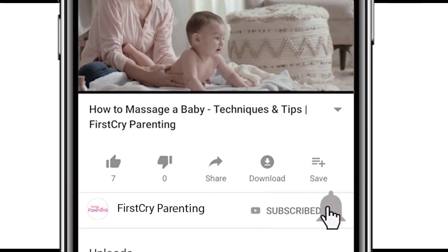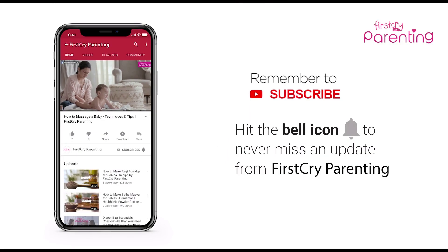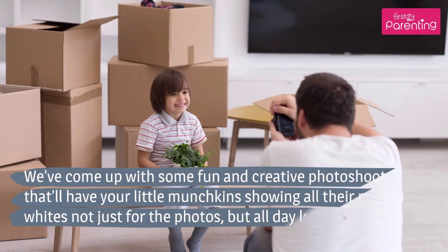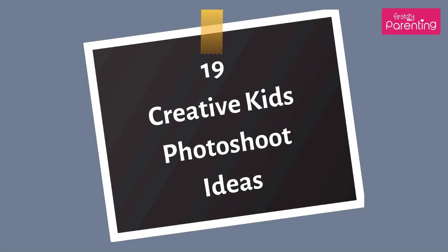Remember to subscribe and don't forget to hit the bell icon to never miss an update from First Cry Parenting. Kids Photography Ideas: Taking photographs of kids is a fun-filled activity because kids are unrestrained and don't hesitate to express their feelings. We've come up with some fun and creative photoshoot ideas that'll have your little munchkins showing all their pearly whites — not just for the photos, but all day long. 19 Creative Kids Photoshoot Ideas.